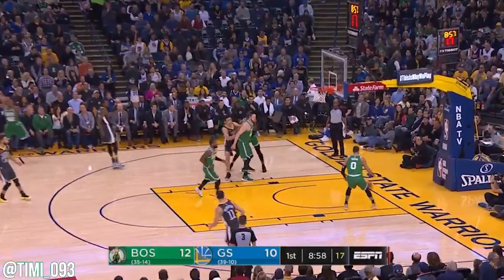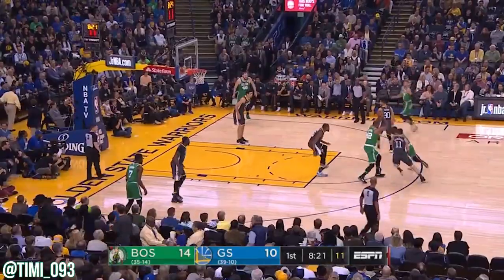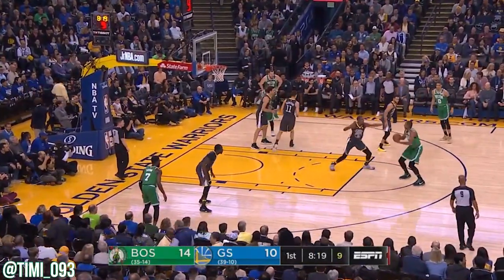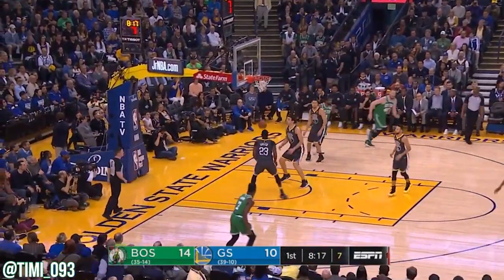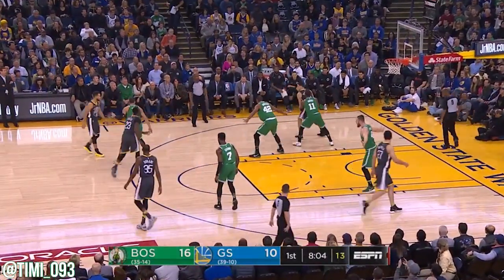He has ingratiated himself to his new team. Al Horford got a piece of Durant's shot. Look — Klay Thompson is the number one perimeter defender right now in the league. Horford fakes, and his perimeter game is solid to start, and it's a six-point Celtic lead.